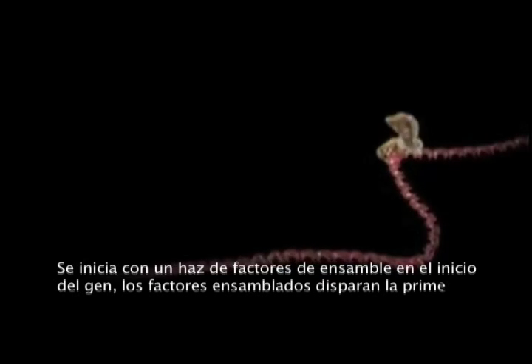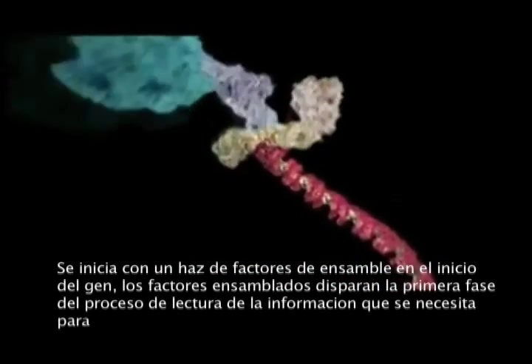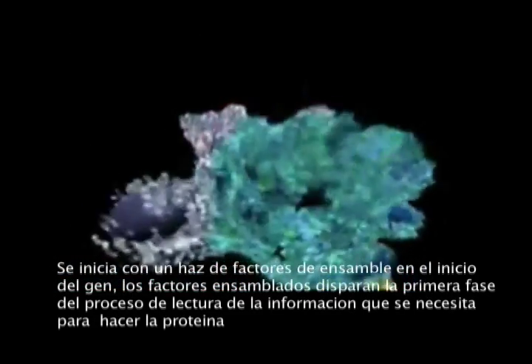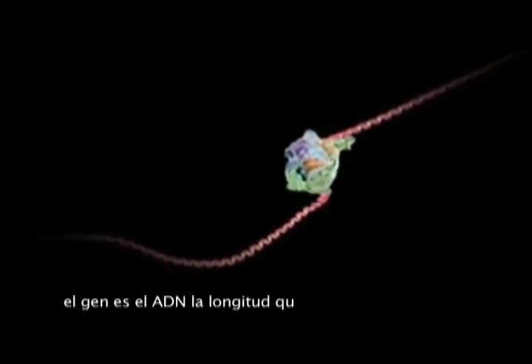It starts with a bundle of factors assembling at the start of a gene. It's these that trigger the first phase of the process, reading off the information that will be needed to make the protein. The gene is the length of DNA stretching away to the left.